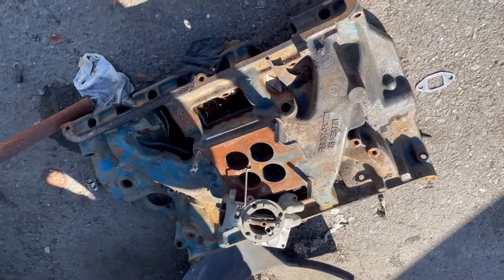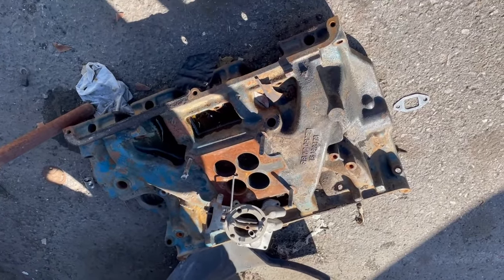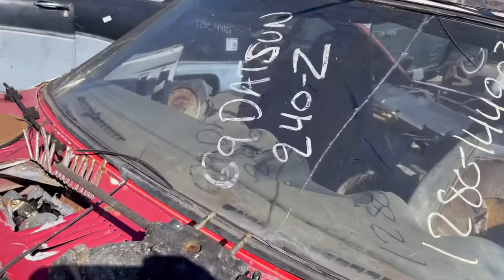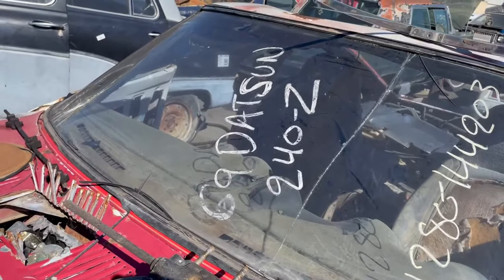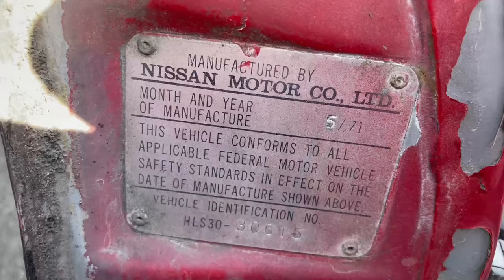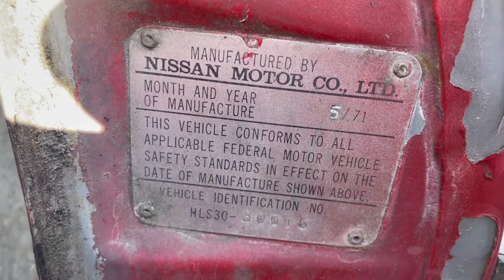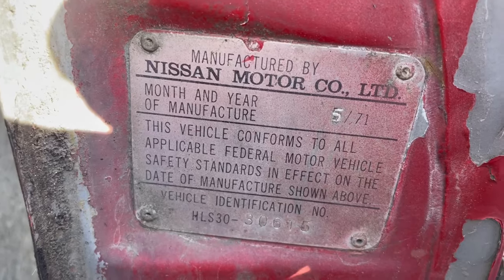Do you ever see these out in the wild? Don't try to pick them up. They're very, very rare — the very rare 1969 240Z. Well, maybe not so much a 69 240Z, maybe a 71.